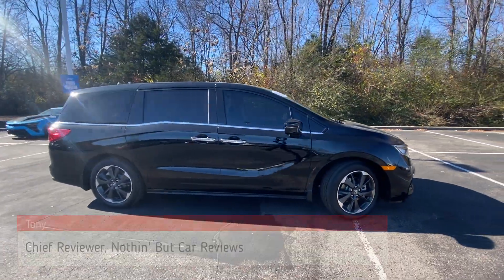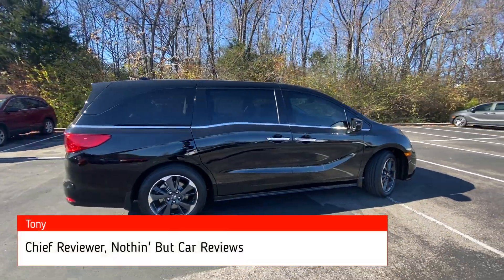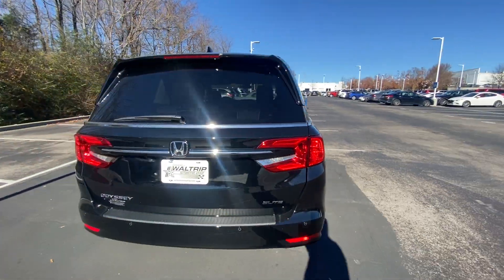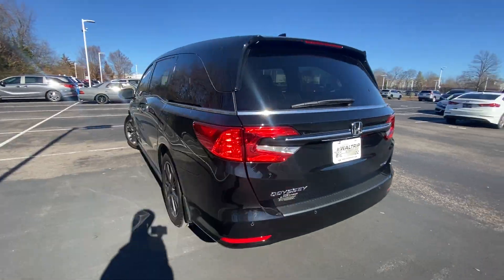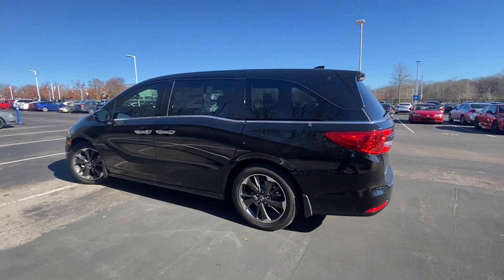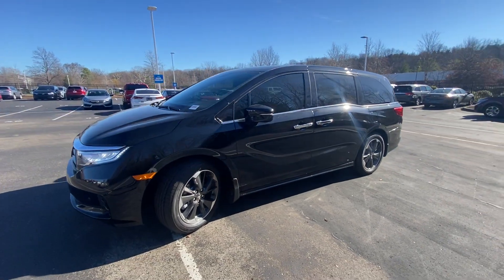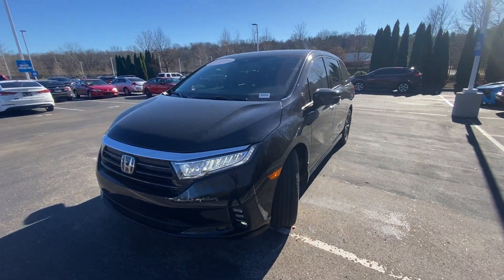Here we have a new 2024 Honda Odyssey. This one comes in the Elite trim level — top of the line — in Crystal Black Pearl with black leather interior. For the powertrain we get a 3.5-liter naturally aspirated V6 mated to a 10-speed automatic transmission, which gets us 280 horsepower.